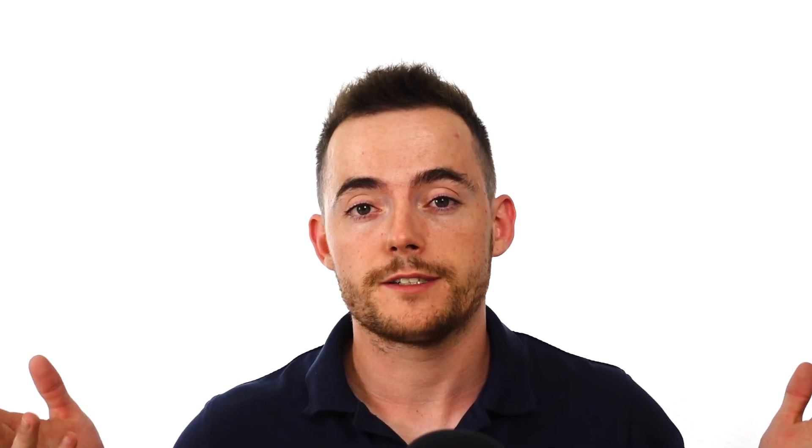So E. Alba sounds fantastic, but are there any side effects? Well, the use of natural supplements, while better for your overall health, can sometimes come with side effects. These may be minor, such as a rash at the site of application, or more serious. If you experience a severe reaction, stop use immediately and seek medical help. Prior to supplementation, you should speak with your physician to learn of any possible drug interactions or restrictions. If nursing or pregnant, consult with your obstetrician before use.